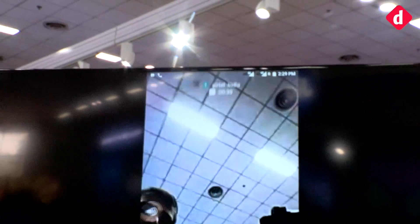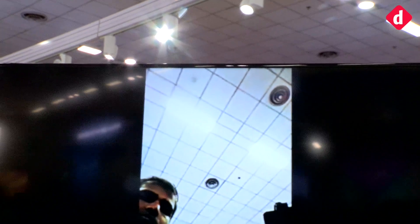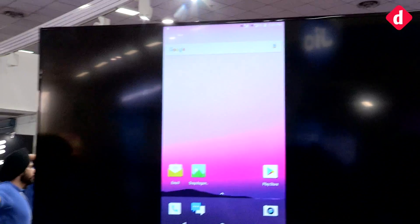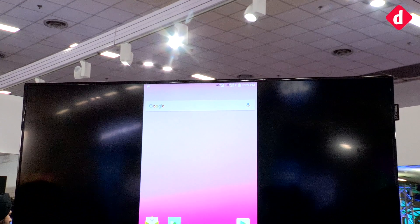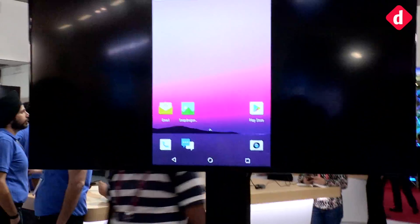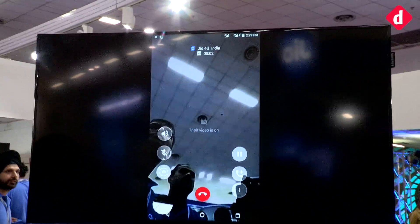We are going to see smartphones launch running dual 4G VoLTE, and we're going to make a video call now and show you how it happens on both numbers. As you can see, one shows Airtel and the other is Jio — both service providers of course offer VoLTE services in India. The video call is now happening on the second SIM, which is the Jio SIM.